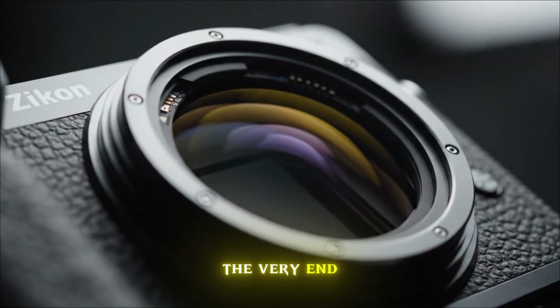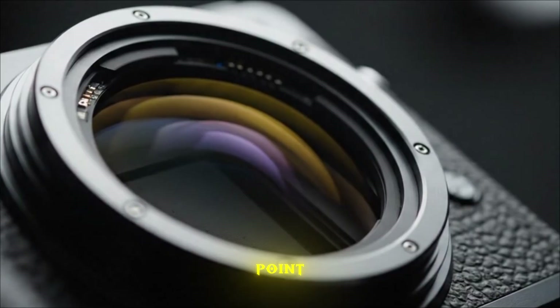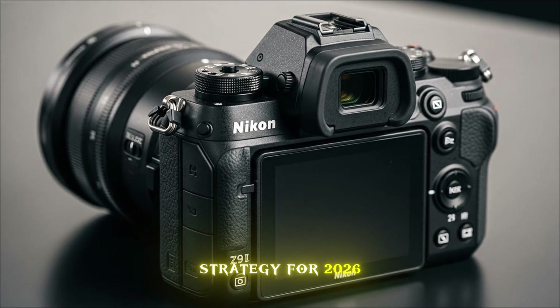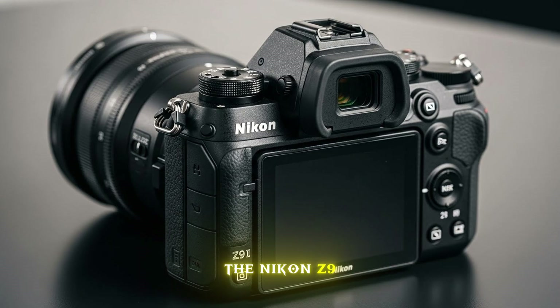Stick around until the very end, because the release date and the price point might just change your entire buying strategy for 2026. The Nikon Z9 changed the world by being the first professional flagship to kill the mechanical shutter entirely.